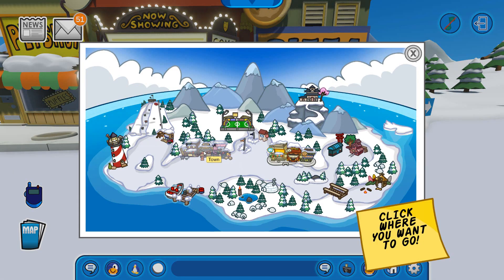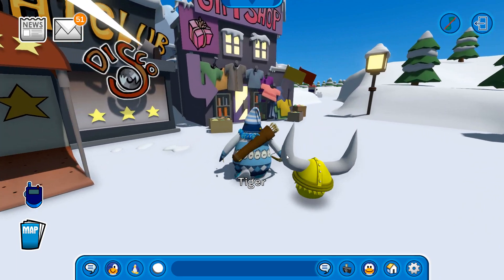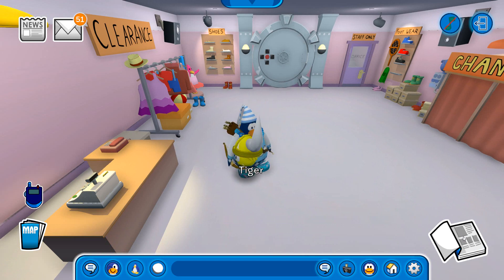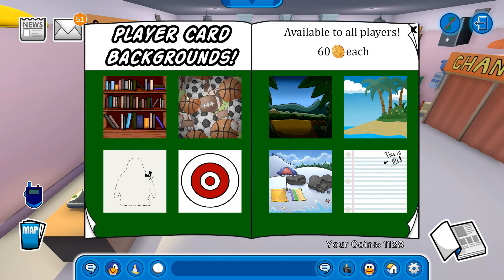Now let's make our way towards the town and enter the gift shop so we can check out the brand new Penguin Style catalog for September. Here it is — the Penguin Style for September of 2021. We have a fisherman with a fluffy on its flipper, which will be a set of clothing items we can purchase. Let's open it and check this out.